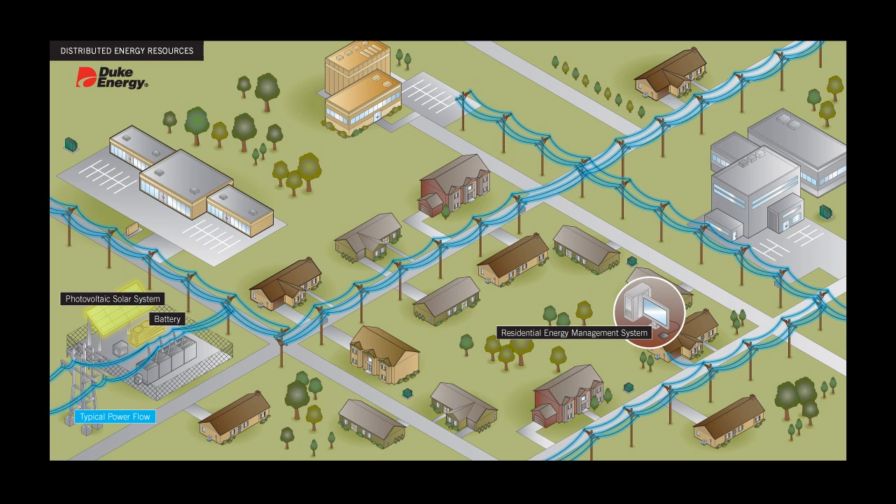It reduces our need to buy extra, more expensive power. And it helps us avoid building and operating additional power plants just to meet peak energy demands.